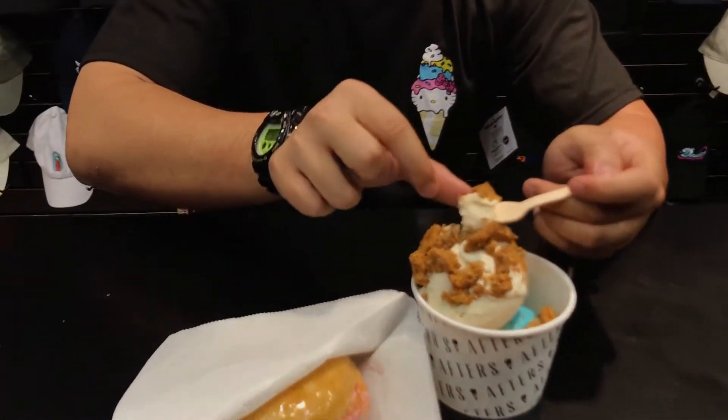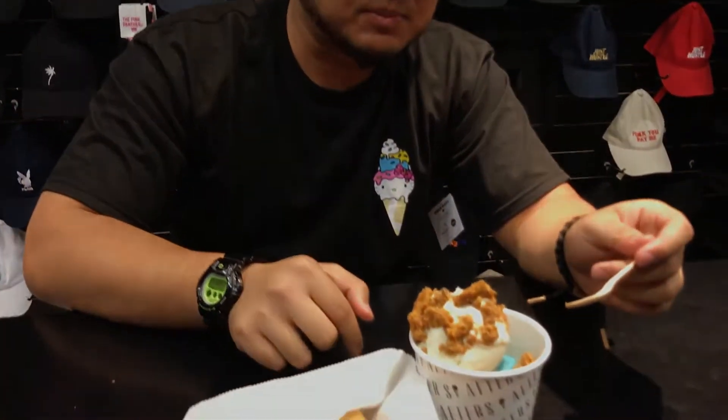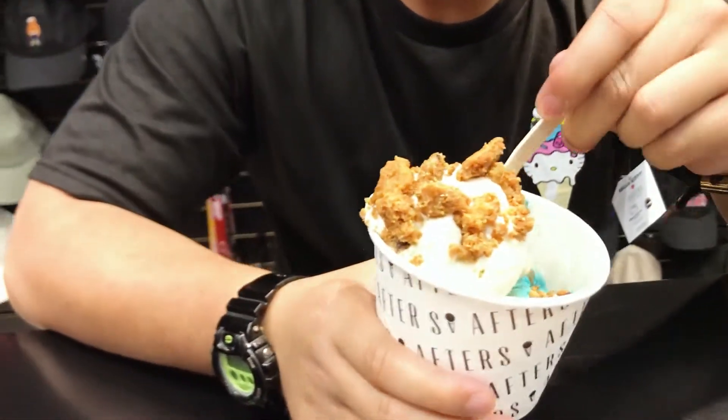We're out here at BSPK Chino Hills, right across from Afters. The apple pie flavor — it's alright, it's cool, not too sweet. It tastes like apple pie.